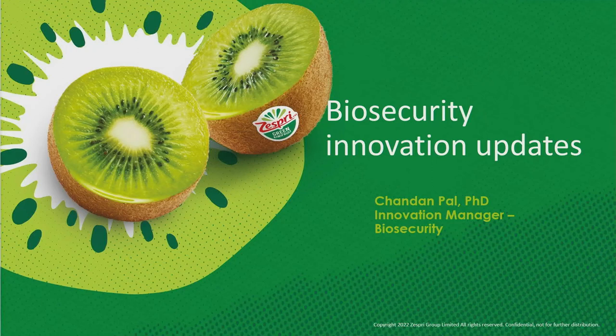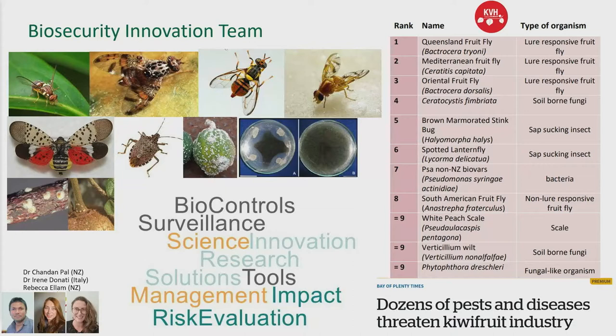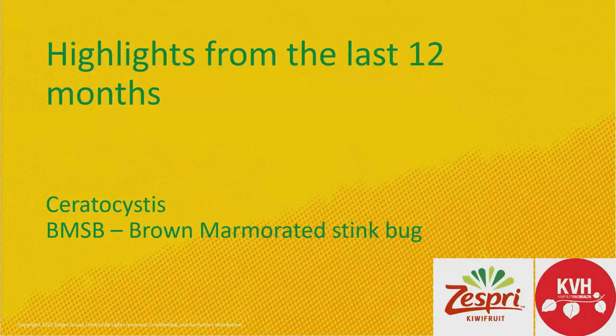Thanks Leanne. It's great to be back after a year to give some biosecurity R&D updates. The biosecurity innovation team is a team of three — two of us here and one based in Italy. Our job is to find science solutions to prepare and help KVH and the industry for future biosecurity incursions. We do different kinds of work: surveillance, research innovation, and risk evaluation for different pests and diseases. On our list we have more than 100 pests and diseases, with a focus on the top 20, because every single pest or disease requires a lot of work. We have to make sure we are ready for those situations because those are not problems right now, but if they come to the country, we won't have the time to work on that.